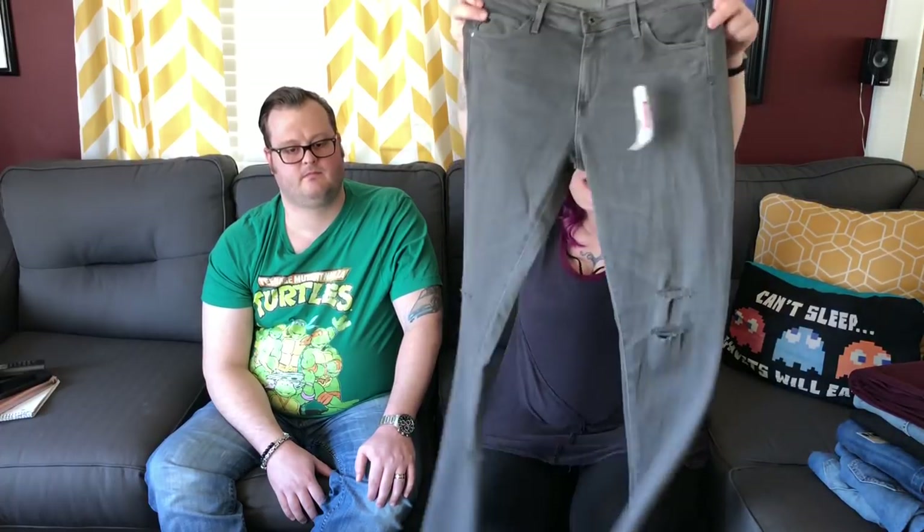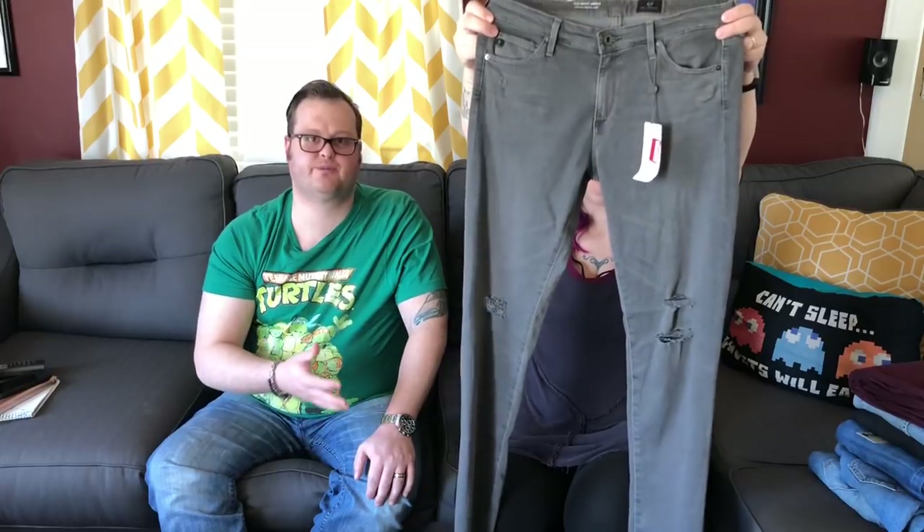AG — the Midi Ankle Mid-Rise Legging Ankle in size 28. Adriano Goldschmied is one of those brands you just have to pick up because they're gonna sell. They're distressed at the knee, ankle jean, raw hem — perfect for spring. I've sold the Midi Ankle used for $45 plus, and new for $85. So we're looking to get $75 to $85 for these; they're gonna sell fast.